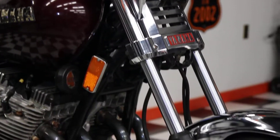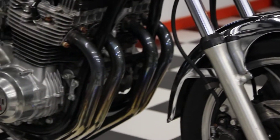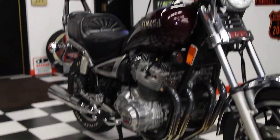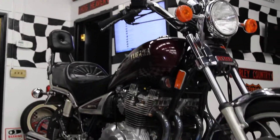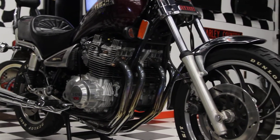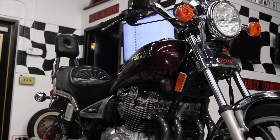It has a four-in-one header on it, which is a nice upgrade — about a thousand dollar option. As you can see, the bike's been sitting for a few years, so it needs a battery and carbs cleaned, probably the tank too, to get it running good, but it's all there.